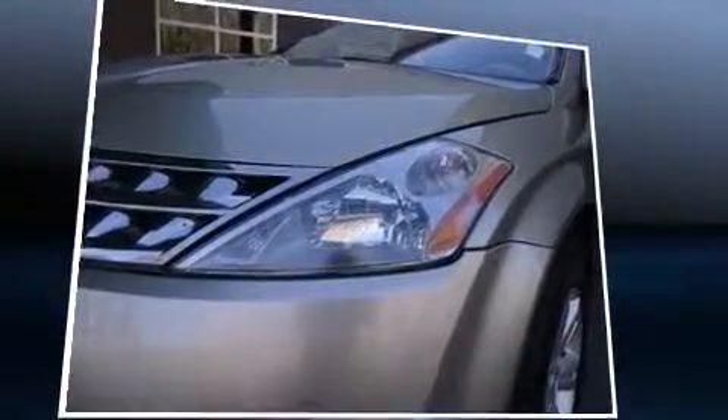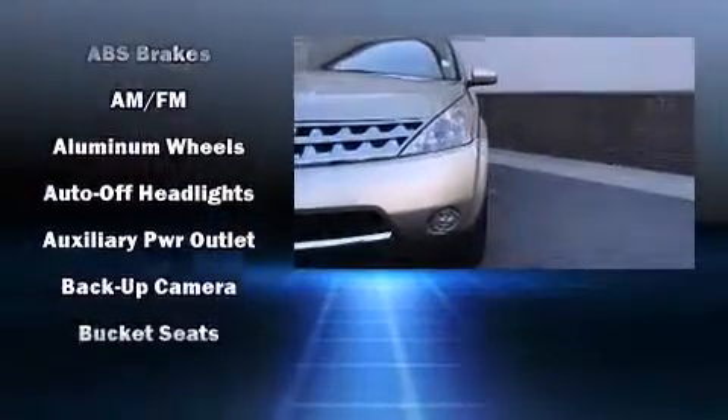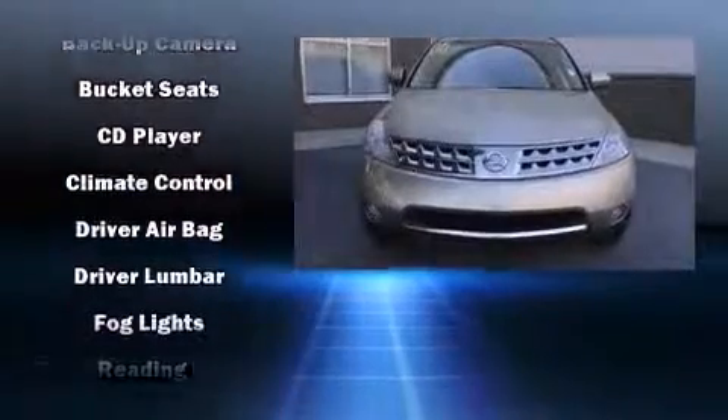Top features include front dual-zone air conditioning, adjustable headrests in all seating positions, a built-in garage door transmitter, an automatic dimming rear-view mirror, rear wipers, and power windows.